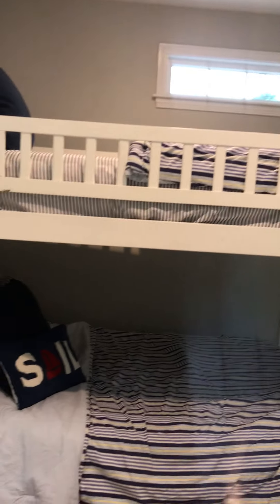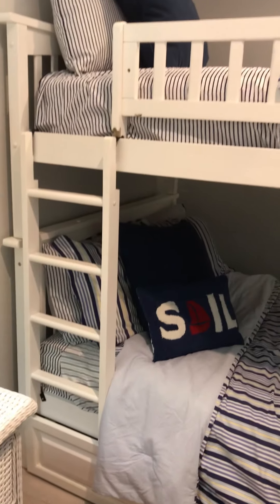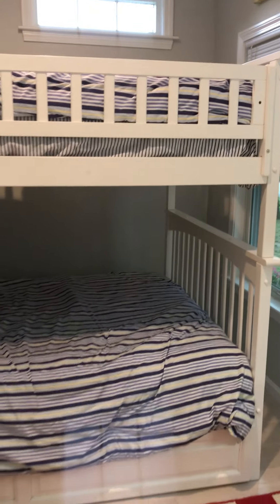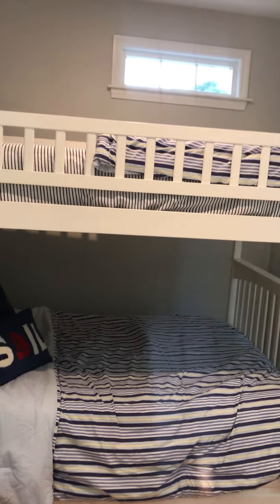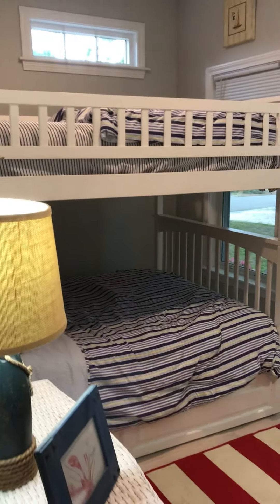It is a full-over-full bed situation with another twin trundle underneath, so in all this room sleeps five people.